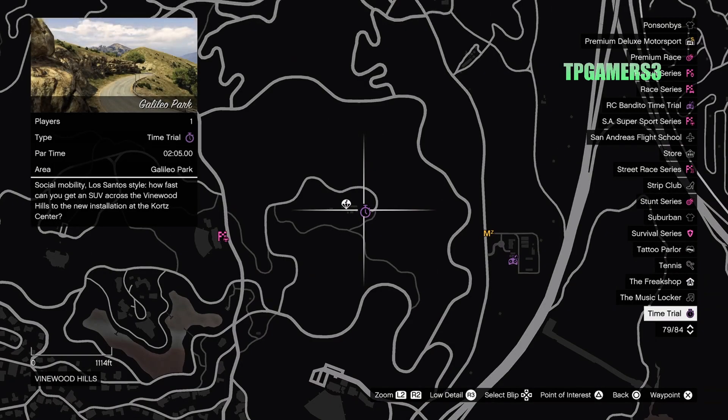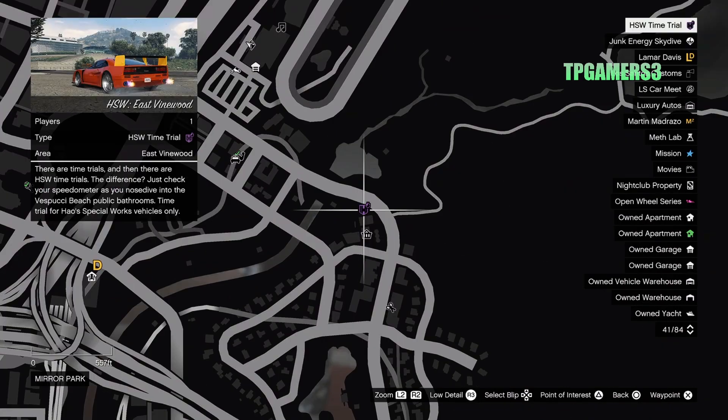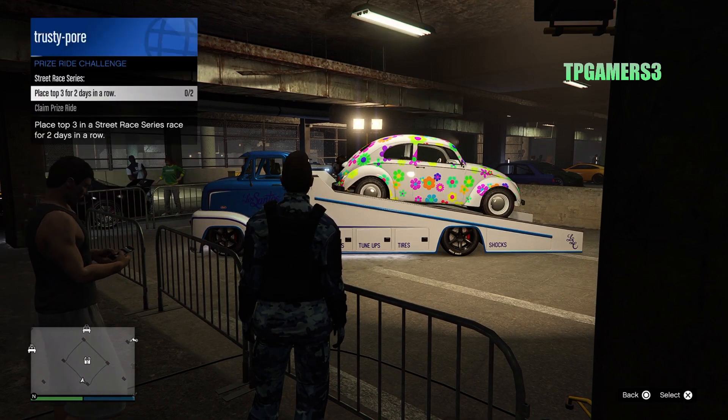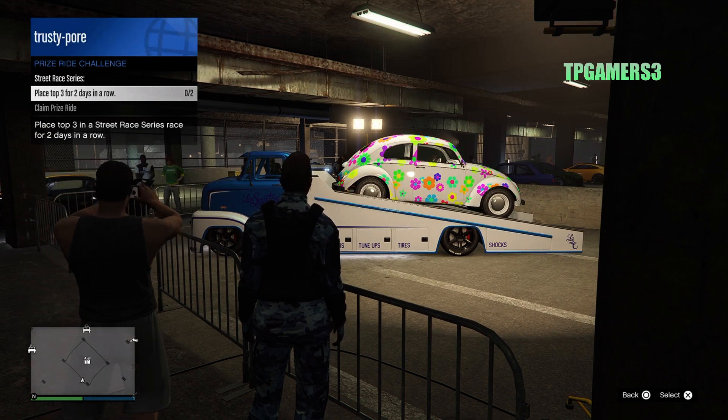For the time trial this week, we have the Galileo Park and La Fuente Blanca. The HSW time trial for this week is Eastern Vinewood. For the prize vehicle, we have the BF Weevil — though I guess nobody's going to be playing for it this week, top three for two days in a row.